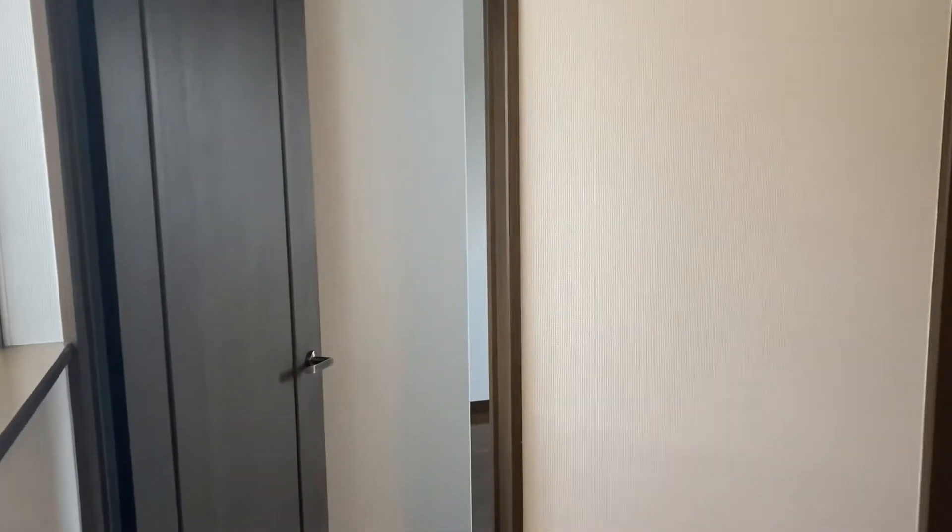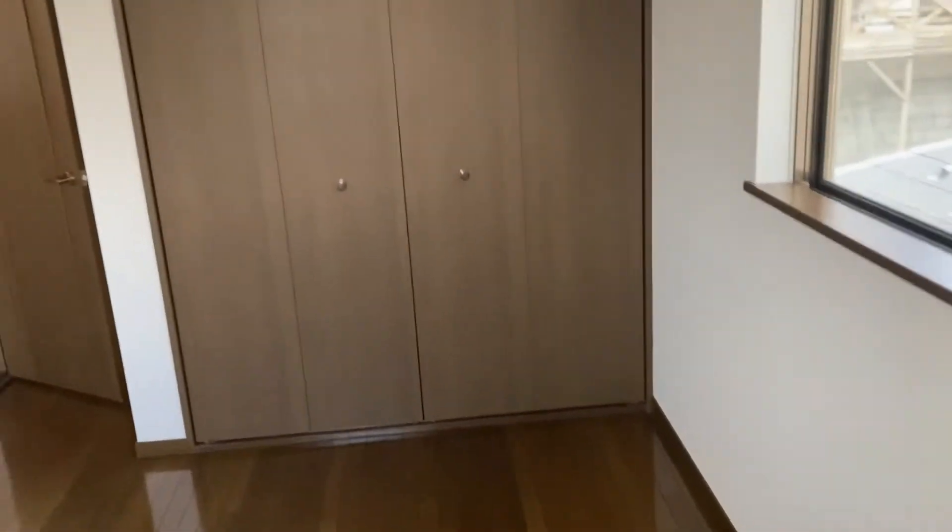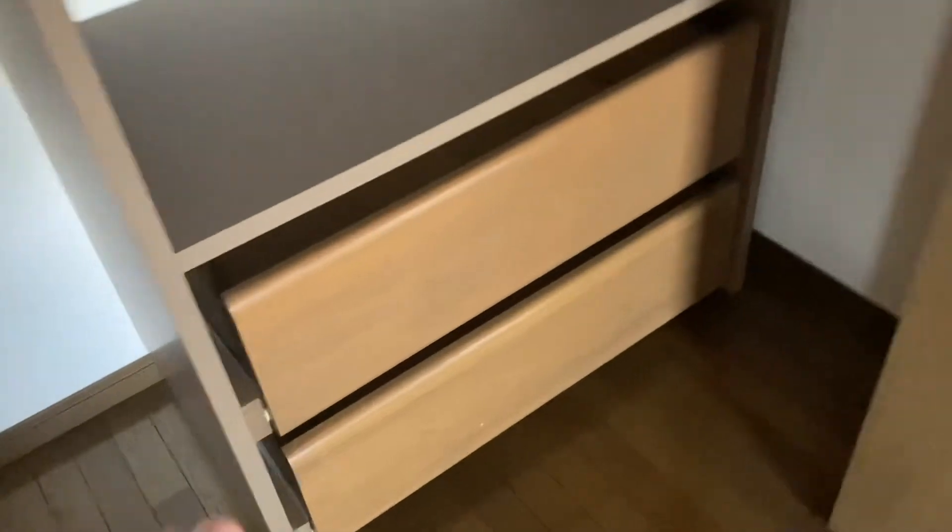Upstairs, immediately from the stairs, you have the two kids' bedrooms. Inside this one here it has the air conditioner of course. It's not a huge space but it's functional, and it has the built-in shelves.